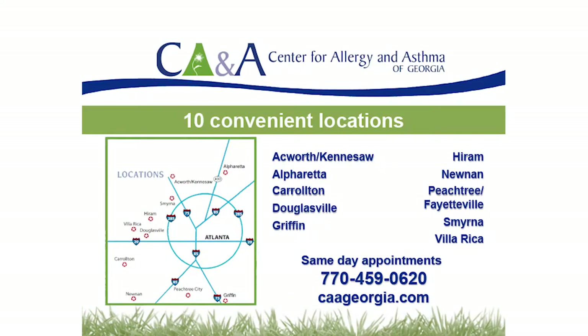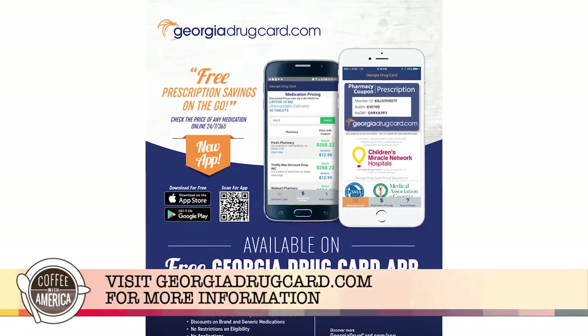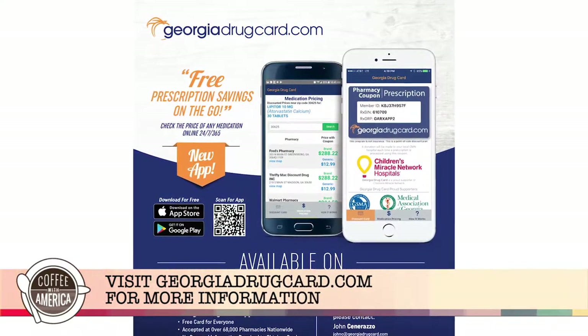A lot of women think that if they get on a regimen for allergy shots they won't have time to come in regularly. We offer sublingual drops that can be administered at home, making it much easier for their schedule. We have ten locations as far north as Alpharetta, as far west as Carrollton, and as far south as Griffin, and we can make same-day appointments. These treatments can get expensive, even with insurance, because of high out-of-pocket deductibles. You go to your doctor's visit, pay your co-pay, and then head to the pharmacy wondering how much the prescriptions will be.